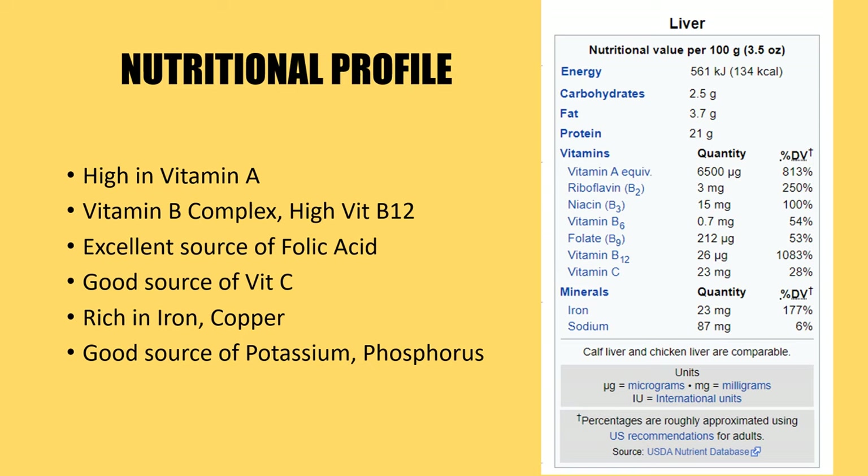You can see the percent daily values — for example, for vitamin A the different B vitamins are usually either 100% or well over it. A hundred grams of liver contains almost eight times the recommended daily intake for vitamin A, two and a half times the recommended intake for vitamin B2, almost eleven times the recommended amount for vitamin B12, and almost double the recommended amount for iron. Liver is definitely an absolute superfood with a wonderful nutritional profile.